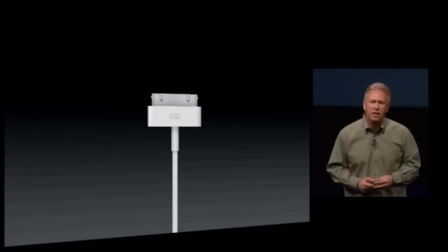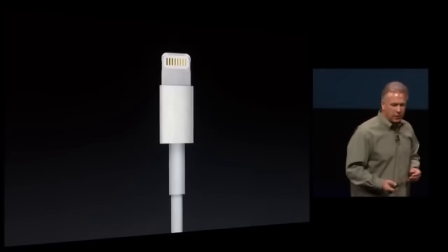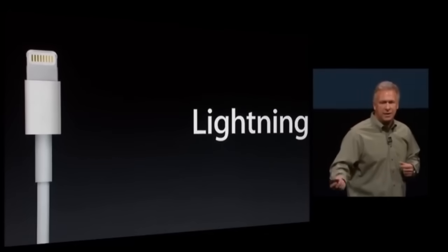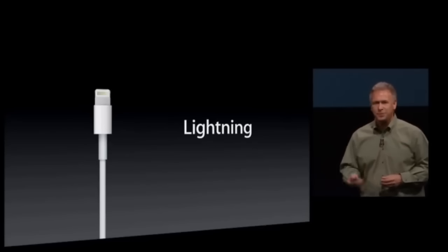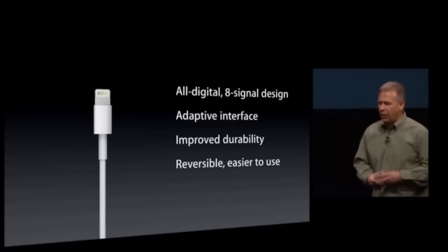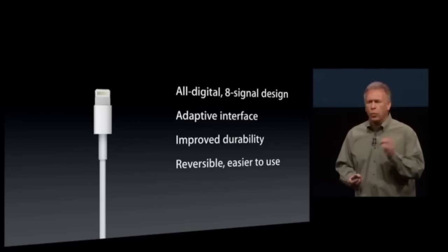Well, one reason is that USB-C came out one year after Apple transitioned to Lightning from the 30-pin iPod connector, which had been around for a decade. And this timing was an issue, since switching to Lightning had already earned Apple a considerable amount of backlash, with users complaining that Apple was just trying to sell more accessories and chargers by switching to a new connector.